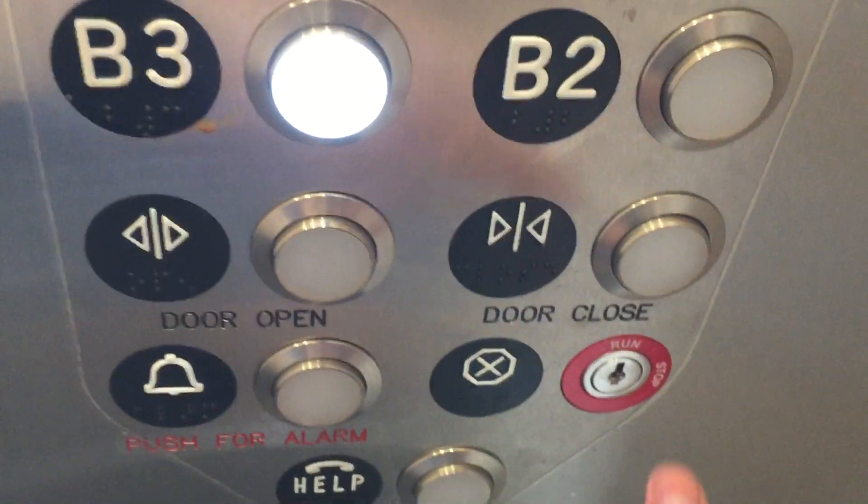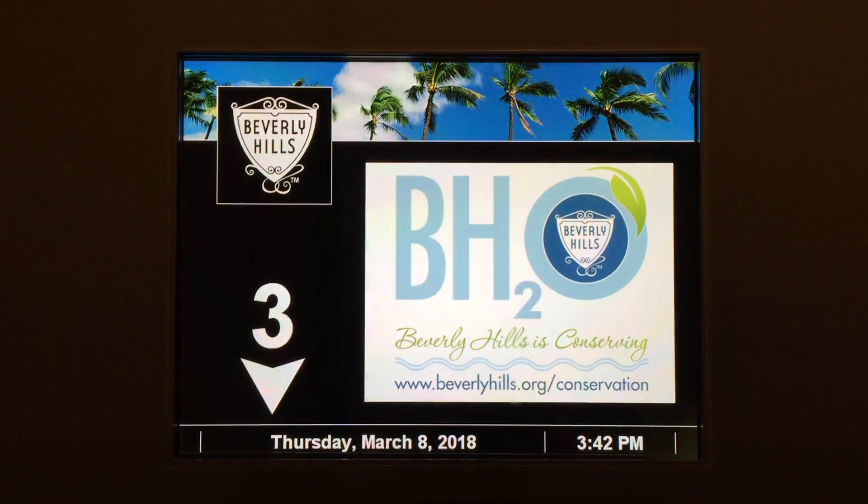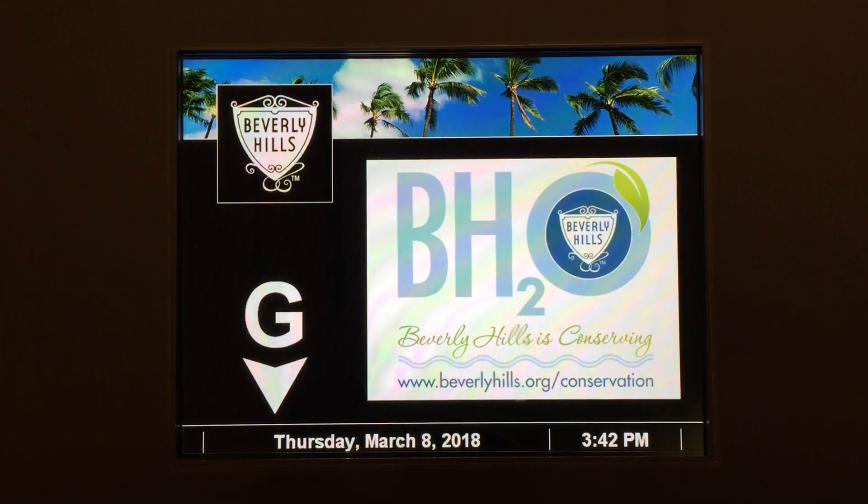Here we are at level 4. It's a good one.